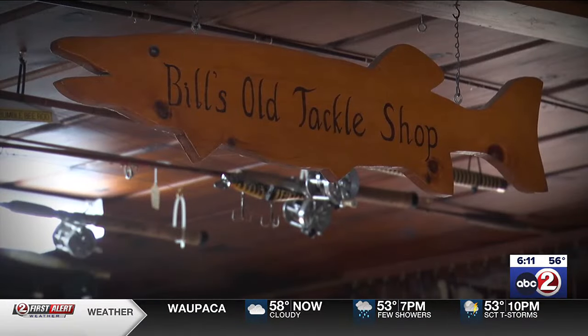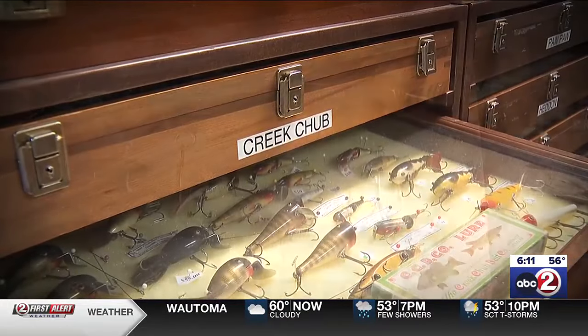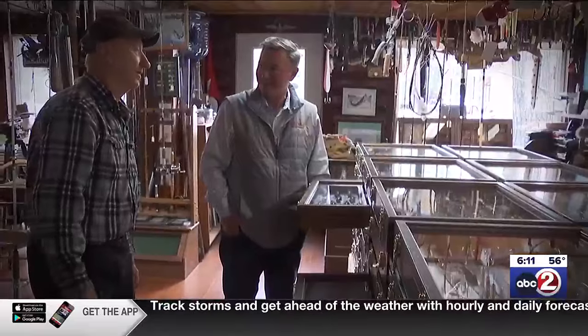Inside Al's shop slash gallery are more than 10,000 antique fishing lures on display and for sale. And there's probably another 8,000 downstairs because he doesn't have any more room.